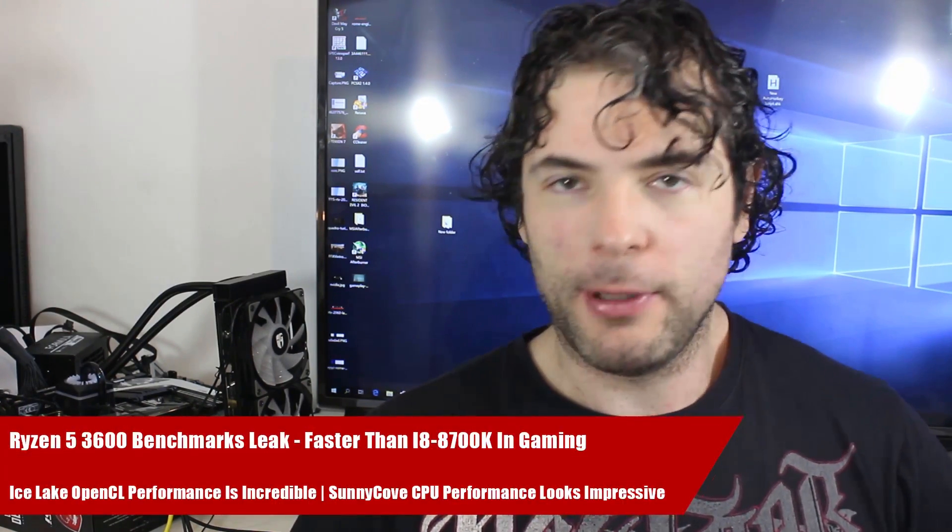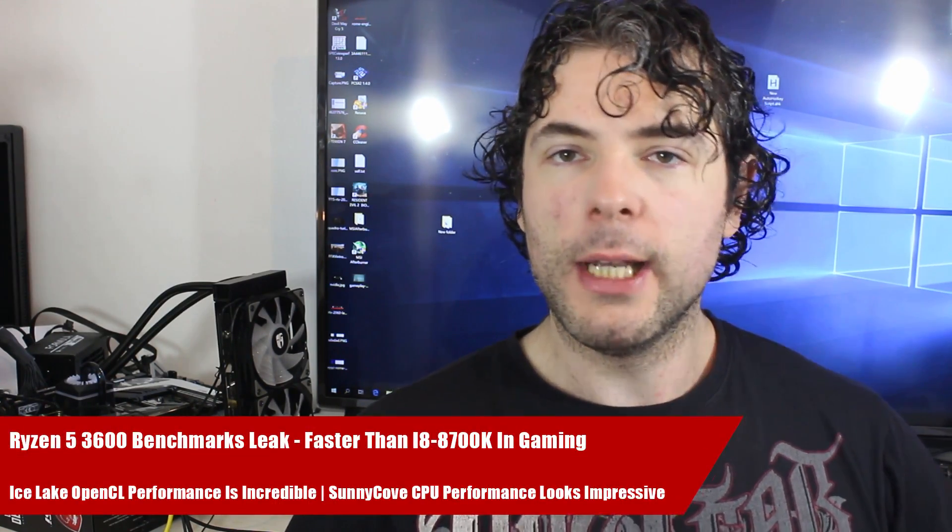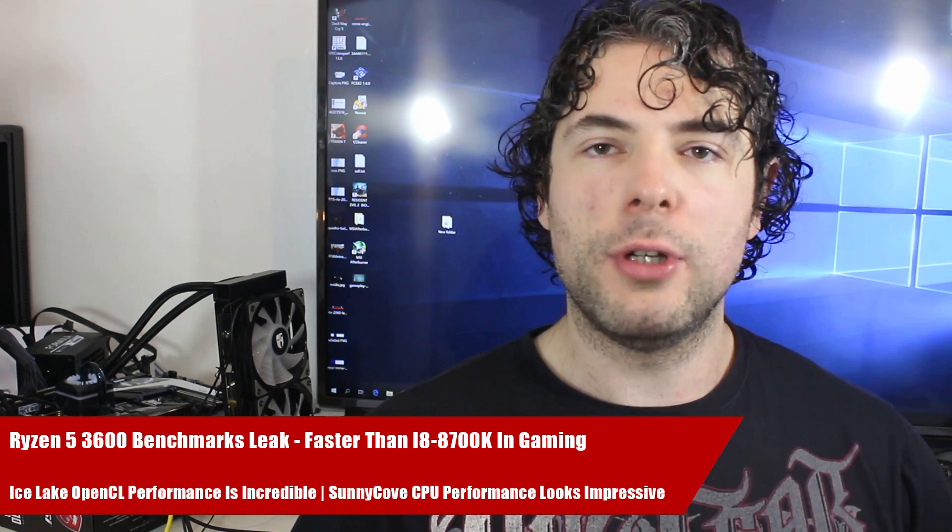Ladies and gentlemen, my name is Paul and in this short Gaming Tech Club video we're going to be discussing and analyzing tech news which has popped up over the past 24 or so hours. I'm going to start things out with several pieces of news concerning Zen 2 and Ryzen 3000.